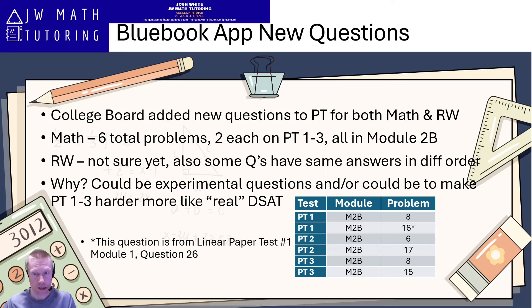You can see on the screen the specific question numbers that were replaced or swapped out with new questions. Technically only five of these questions are truly new, in the sense that one of the questions on practice test one — number 16 in module 2B — is actually from one of the linear non-adaptive paper tests. Specifically it's from practice test 1, module 1, question 26. So it's not necessarily a new question compared to the other five, which appear to be completely brand new.